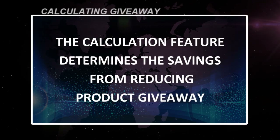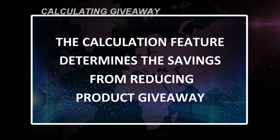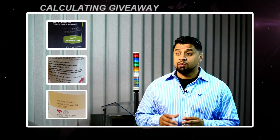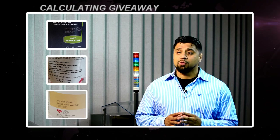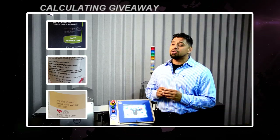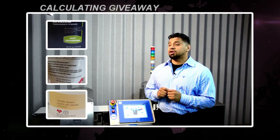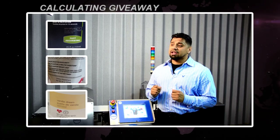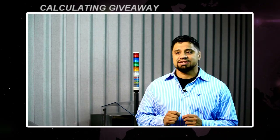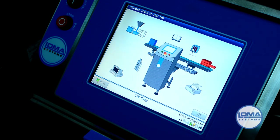The calculation feature determines the savings from reducing product giveaway. A bottling company in Quebec brought in a check weigher to reduce unnecessary product giveaway. They run 60 bottles per minute, running 10 shifts a week, 48 weeks per year. The average overfill is 15 grams at a cost of $1 per kilogram. Their overfill cost per year was $181,000. Incorporating a check weigher resulted in annual savings of $60,000.